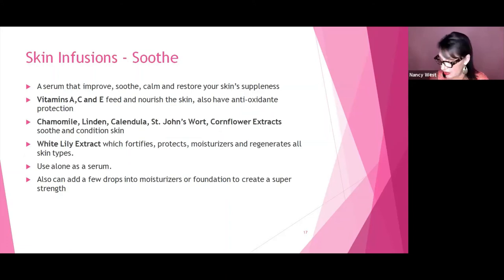Last is the skin infusion Soothe, for the client with sensitive skin. This serum improves, smooths, calms, and restores the skin's suppleness. It has vitamins A, C, and E, which feed and nourish the skin and provide antioxidant protection. Chamomile, linden, calendula, St. John's wort, and cauliflower extracts soothe and condition the skin. White lily extract fortifies, protects, moisturizes, and regenerates the skin. This serum can be used alone or mixed into your moisturizer or even your foundation.